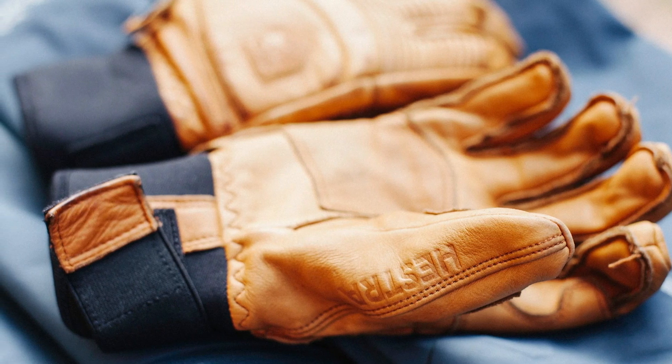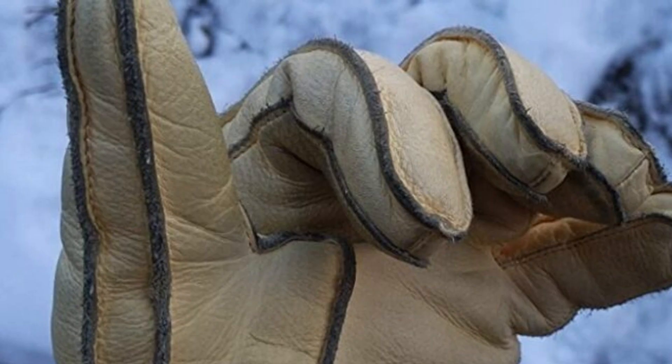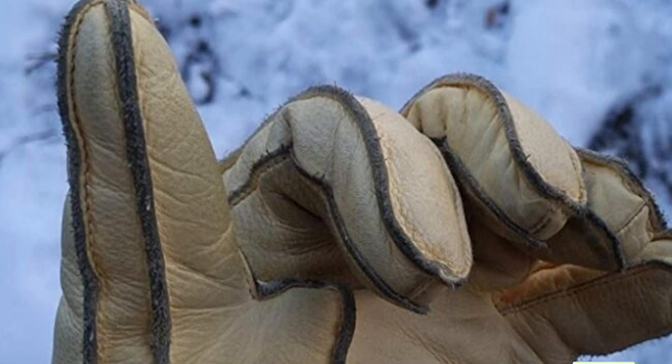The gloves are made out of three-layer polyamide fabric that keeps you warm throughout the season and is worth shelling out bucks for the ski season. The goat leather material provides durability and grip to the palm area effectively. Wear these gloves and smoothly ski through the snow-clad mountains with a strong grip.